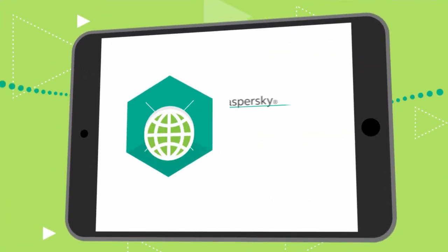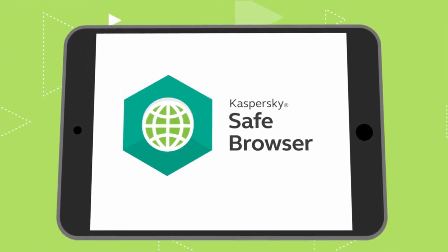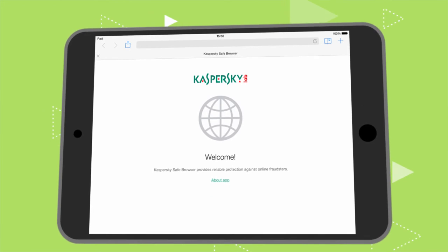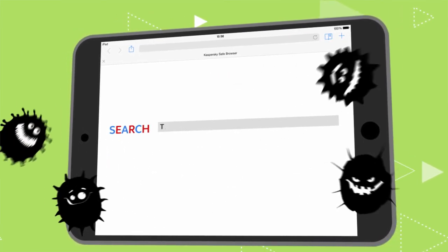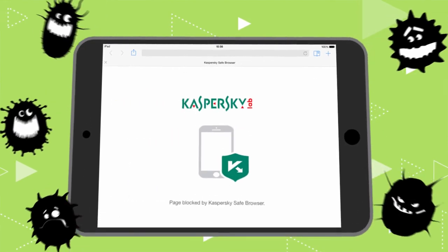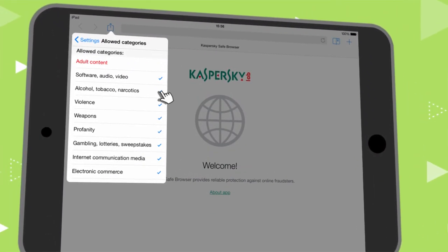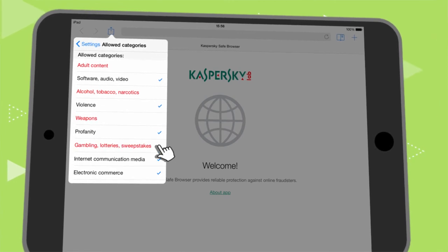To protect yourself against this, just install Kaspersky Safe Browser on your smartphone or tablet and surf the web like you would normally. Your browser monitors harmful sites and blocks them when it detects a threat. You can also set specific categories of blocked sites and prevent access to them.